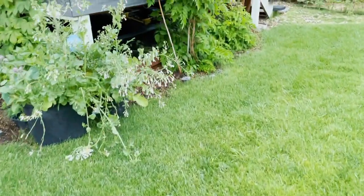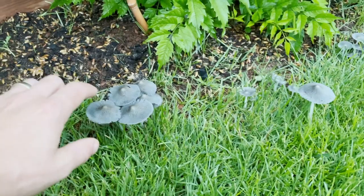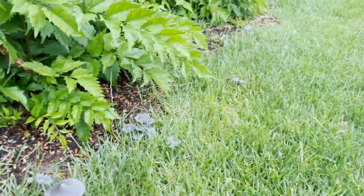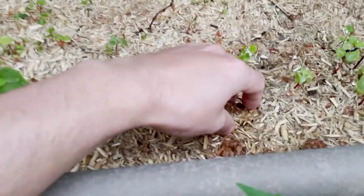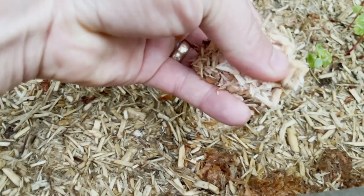You can see over here you've got some of these guys starting to come up too — not really sure what these are. This is the Stropharia bed here, and you can see really healthy mycelium. Still waiting for some pins.